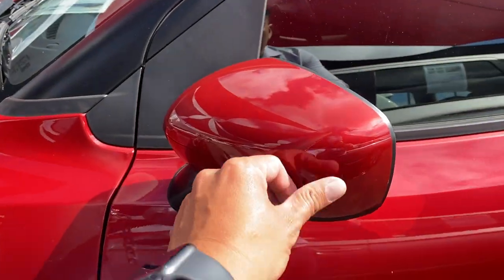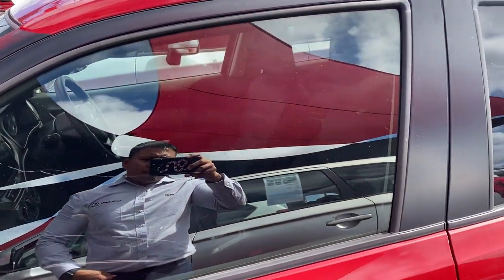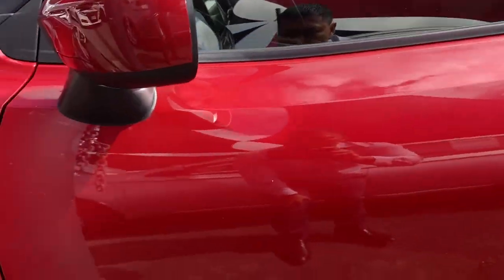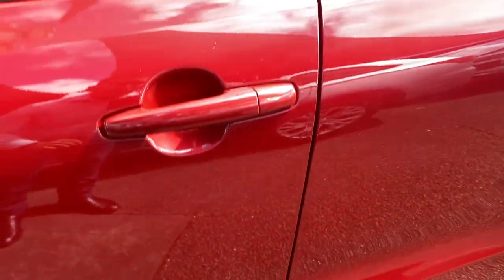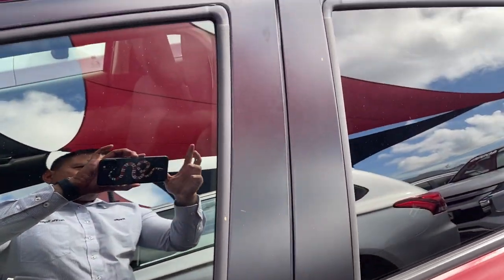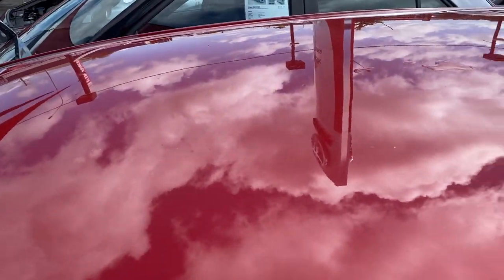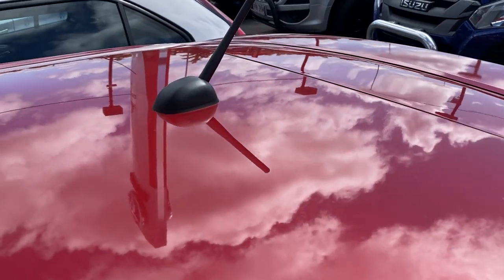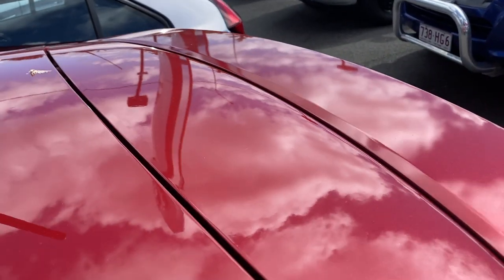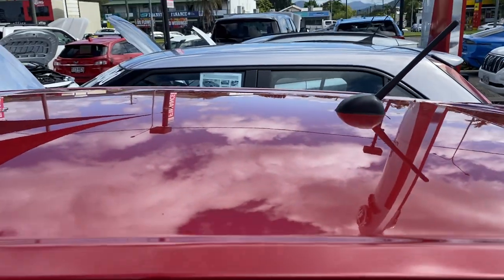Working our way down, you get color-coded mirrors — there's a little bit of dirt on the mirror but nothing too major. As you can see the paintwork on the vehicle is still in immaculate condition. Looking at the roof and the reflection of the sky and clouds, you can see the car is in really, really good condition. There's also an antenna on the back.